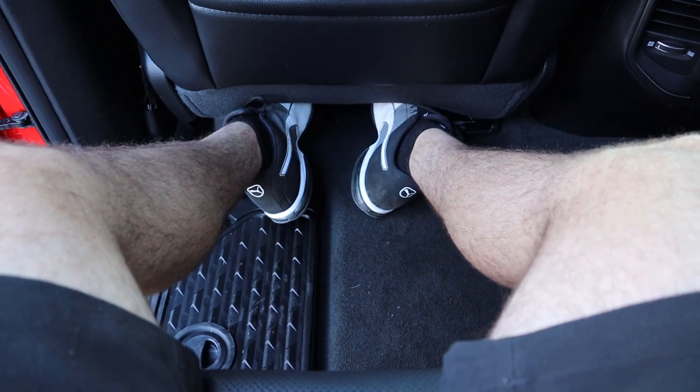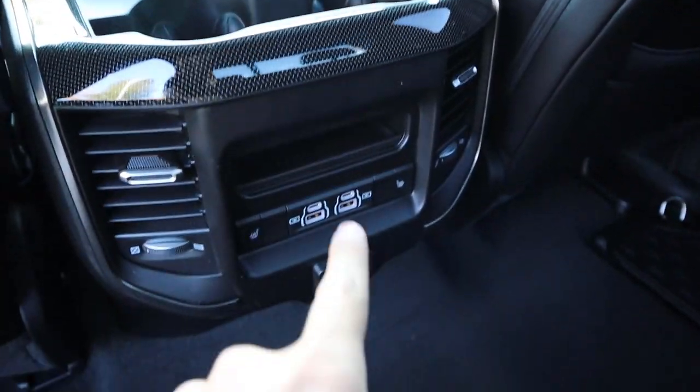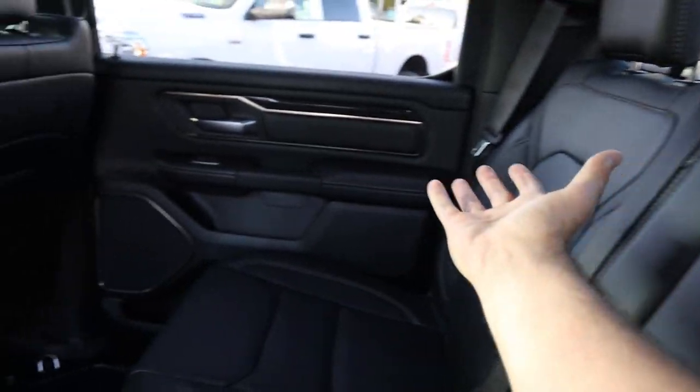Stepping height isn't too bad — you do have to step up just a little bit. I'm 5'11" and here's my headroom, and you can see tons of legroom stretching out. There are a couple of cup holders at the top, more of that black trim, heated seats in the back, USBs, a full power outlet, and a little cup holder area in the rear.